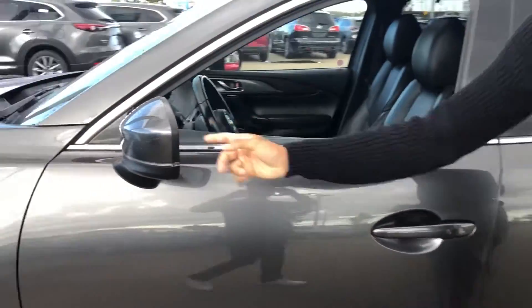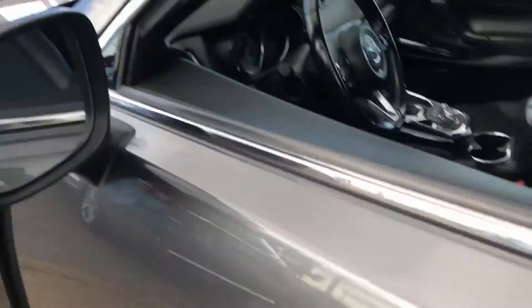Coming over here on the side, you can see the blind spot monitoring, keyless entry, and there's the interior.